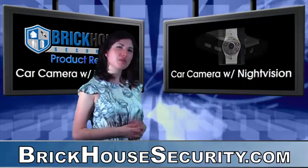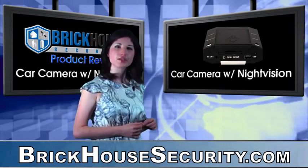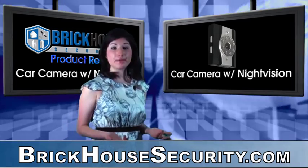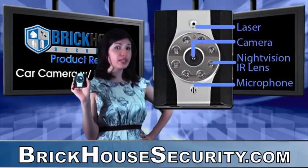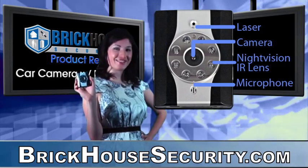Car surveillance is one of the most important tools for parents, taxi drivers, delivery services, and employers. Why? Because you can keep an eye on what happens in or outside of the car even when you're not in the driver's seat. Now you can record the evidence you need to protect yourself and your loved ones with the Car Camera Voyager with Night Vision.